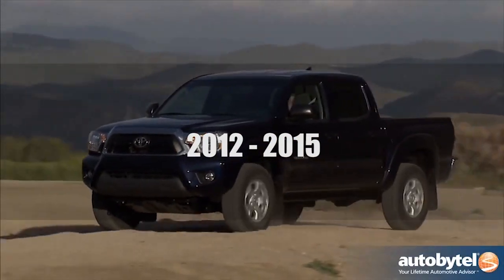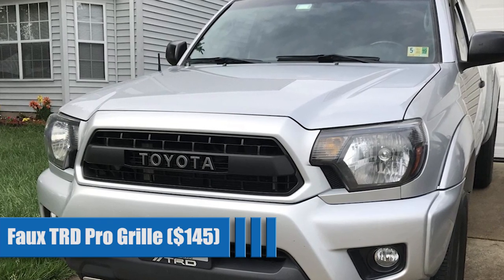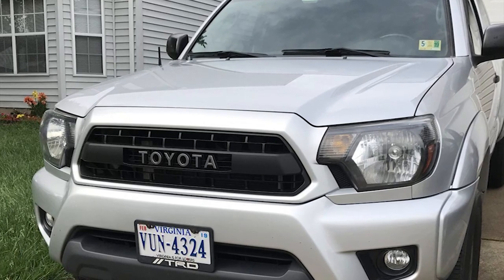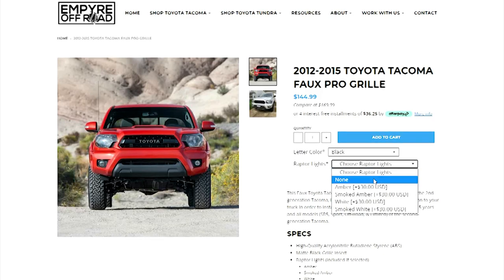2012 to 2015 Tacoma Grilles — the Faux TRD Pro Grill for $145. Like the version for the 2005 to 2011, this high-quality TRD-style grill comes ready to go at a non-OEM price. This is direct plug-and-play that will really dress up the front of your truck. You can choose between silver or black letters, and you can add amber, smoked amber, white, or smoked white Raptor-style lights for an additional $30.